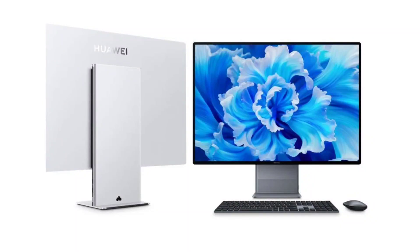Huawei Mate Station X 2023 gets a new variant with a less powerful processor. The Huawei Mate Station X 2023 was announced in November of 2022. A year later, the company has quietly released a new variant with downgraded specs ahead of the Singles Day sale.